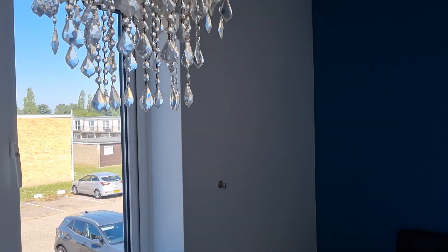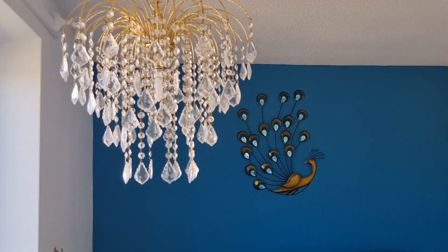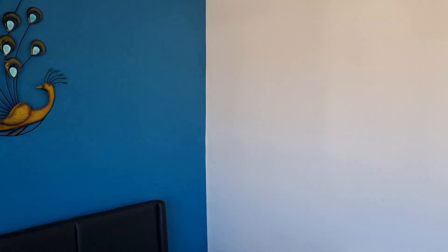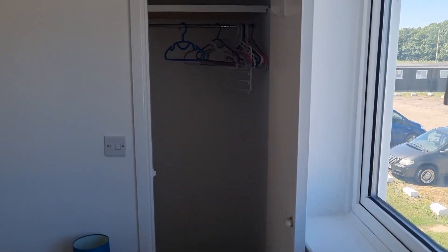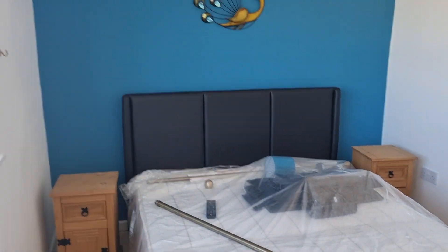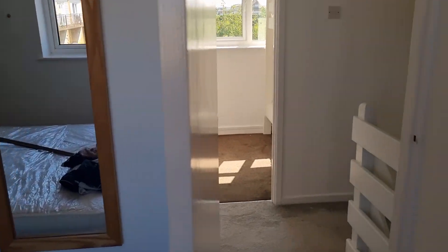So here we are in our holiday let that we've been getting ready all week. This is the front bedroom, so everything's had a fresh coat of paint, everything's nice and fresh. We've got this little walk-in wardrobe in the front, and then that's the front bedroom.